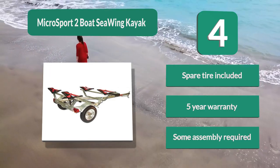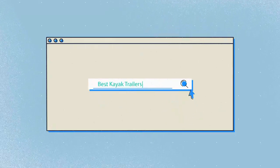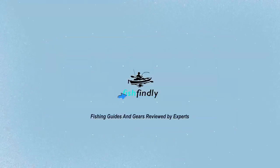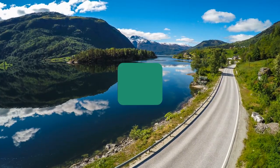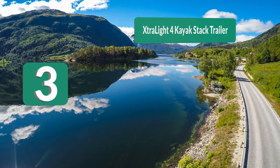Our newest choice can only be seen at fishfindley.com. Search 'best kayak trailers' or simply click the link below in the video description. Fish Findley: fishing guides and gear reviewed by experts.